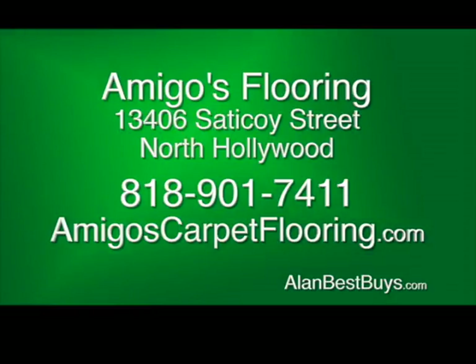Amigos Flooring, 13406 Sadekoy Street, North Hollywood. 818-901-7411.